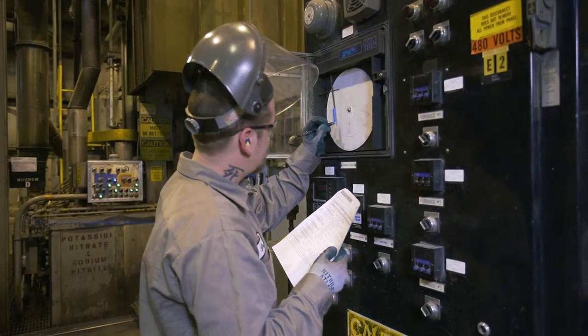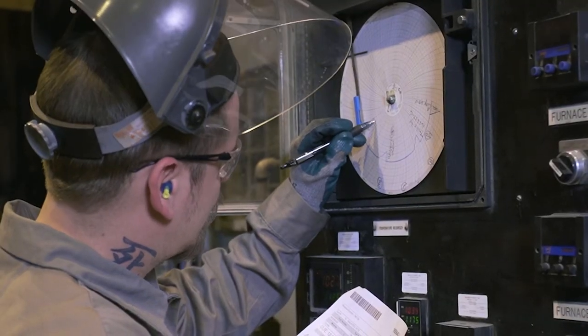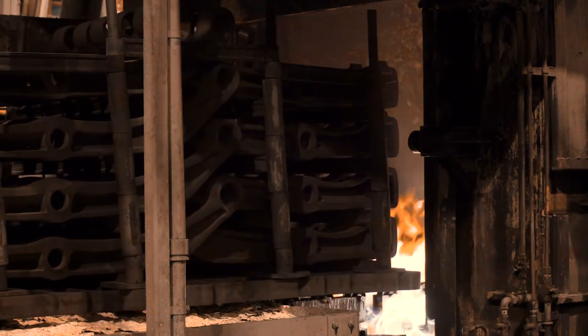Applied Process is a great one-stop shop to provide us with our Austempering, shot blasting, and rust preventative application. This leads to best pricing and best lead time turn times for our material.